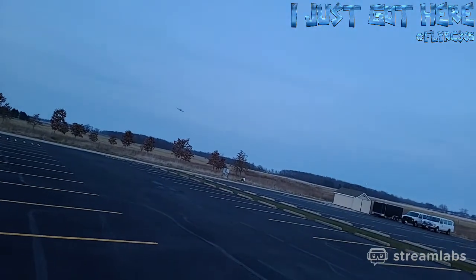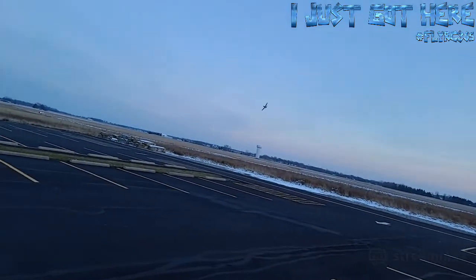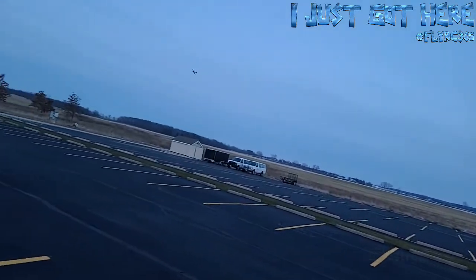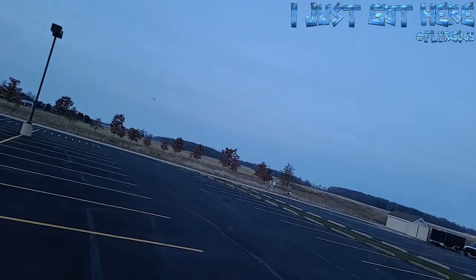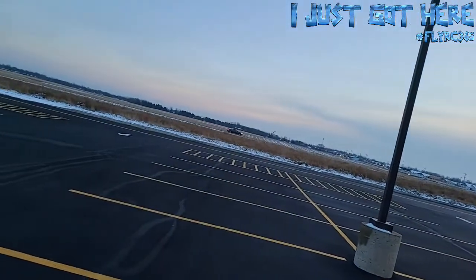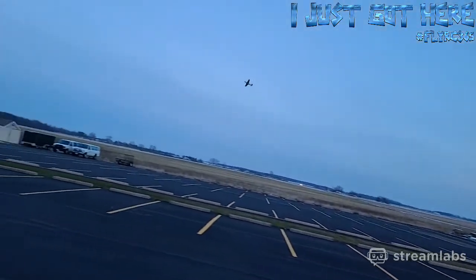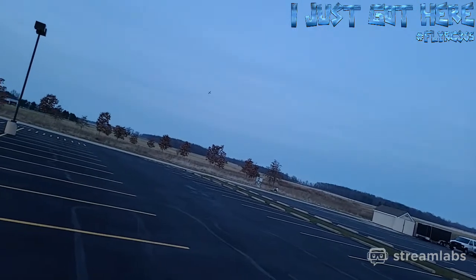I moved down here kind of center of the parking lot today. Hopefully it will help with the landing — that is the goal, to be able to get it smoothed out and a nice easy landing. Don't want to get it down there at them trees.